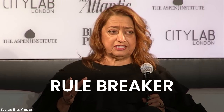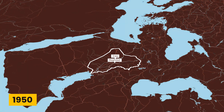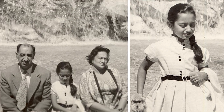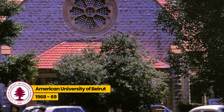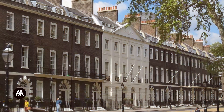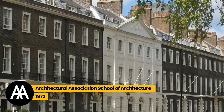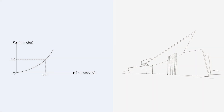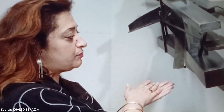Zaha Hadid was a rule breaker, a record setter, and a visionary who changed skylines across the world. Zaha was born in Baghdad in 1950 into a progressive intellectual family. She went on to study mathematics at the American University of Beirut around 1968 and 1969. By 1972, she was in London studying at the Architectural Association School of Architecture. It was a seamless intersection between two passions for her — math gave her the language of patterns and curves, and she turned that into architecture like nobody else.